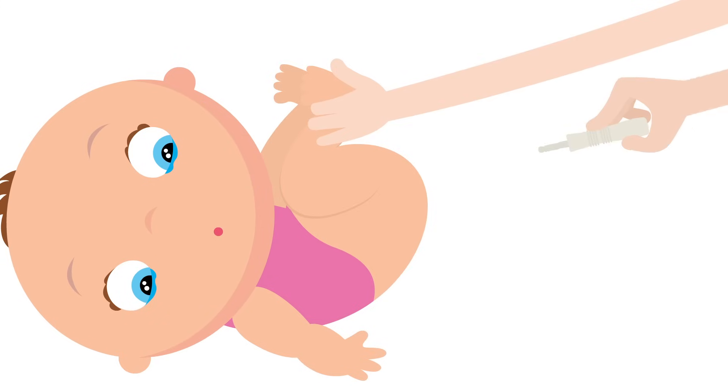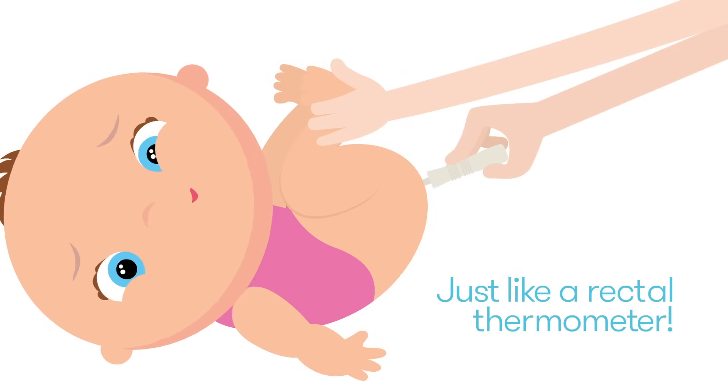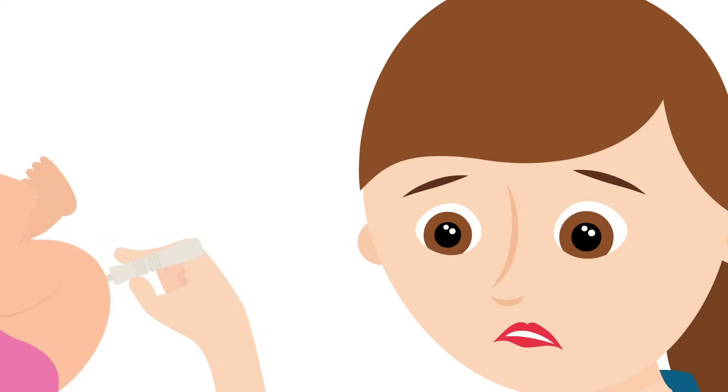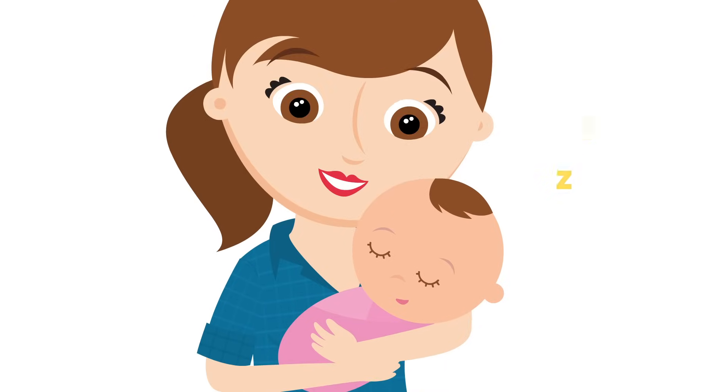Lift your baby's legs toward their head and carefully insert the Wendy. Within a couple of seconds, the magic of the Wendy will blow you away. Now, toss the Wendy and keep your happy baby.